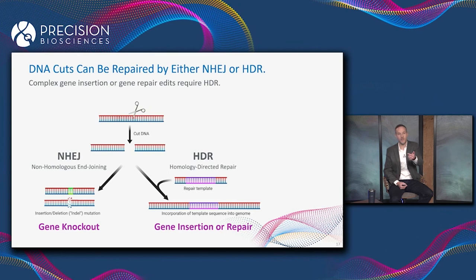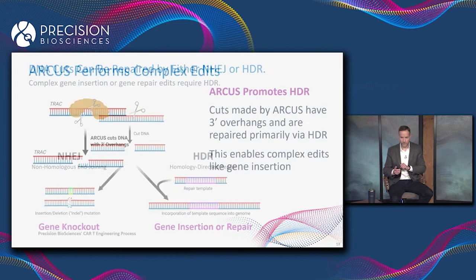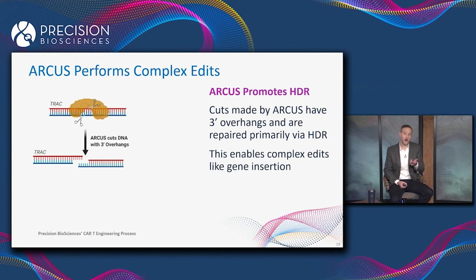That is a great way of inserting new genes into the genome, or repairing a gene that's defective. ARCUS is really good at doing HDR. Remember, iCre1 — the enzyme ARCUS is based on — its job in nature is to insert a new gene into the algae genome, and the way it does that is by stimulating DNA repair by HDR.